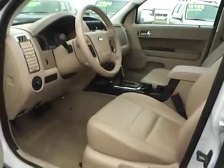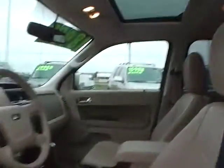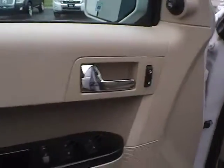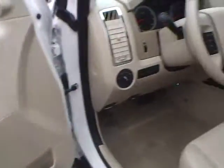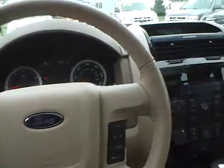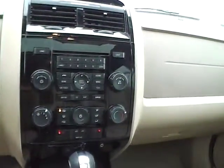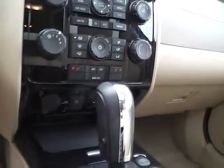Now let's take a look inside. We have camel leather interior, the power driver's seat, as well as the power tilt and sliding sunroof. We have power heated mirrors, power door locks and power windows. We have steering wheel audio controls with Bluetooth, CD player, AM FM radio, satellite radio ready. Heated front seats.